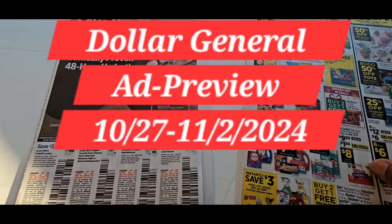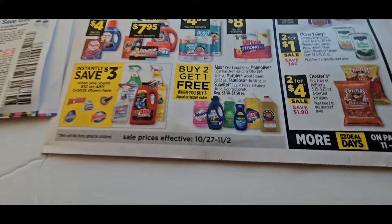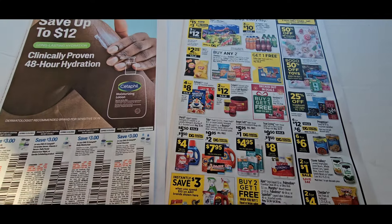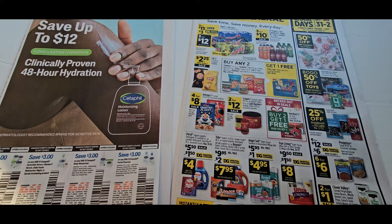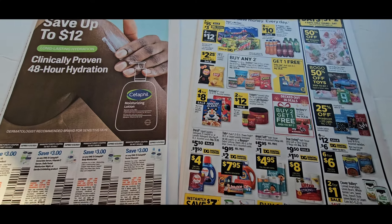Hey guys, it's Ivy and welcome to the Coupon Camp. Today we're going over the Dollar General ad for 10/27 to 11/2, and when I tell you that it's hot, it is hot. So make sure you stay to the end because I got some deals that you need to do Saturday.